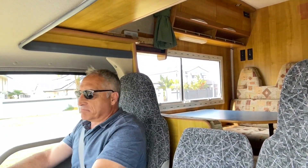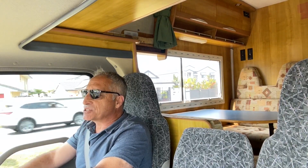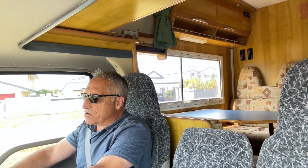The braking on this vehicle is nothing short of amazing, and you can imagine that you are going to put some weight in this vehicle. It's easy, it's smooth — you have a lot of confidence if you ever need to brake in a hurry.